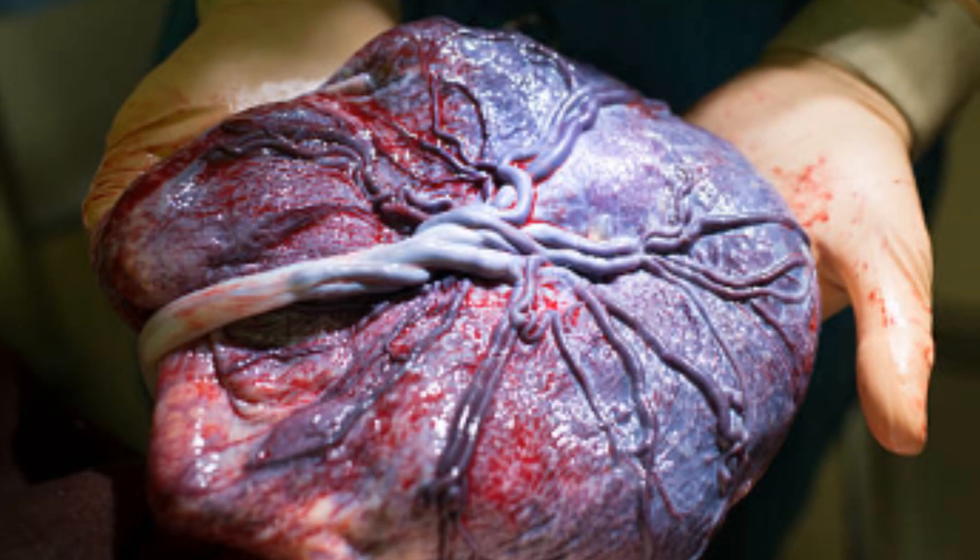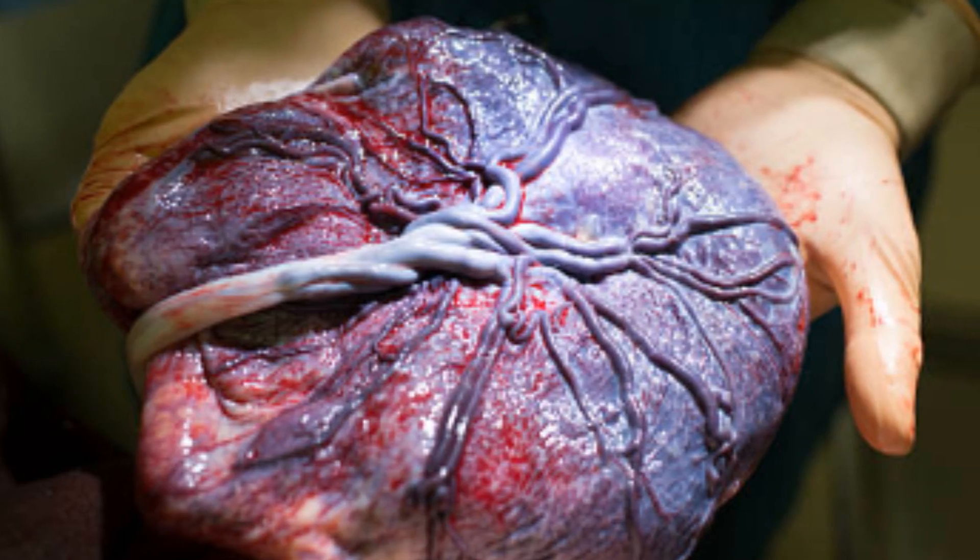The outer part of the blastocyst, called the trophoblast, invades the uterine lining and develops into the placenta and fetal membranes, which facilitate nourishment, gaseous exchange, protection, and waste removal.